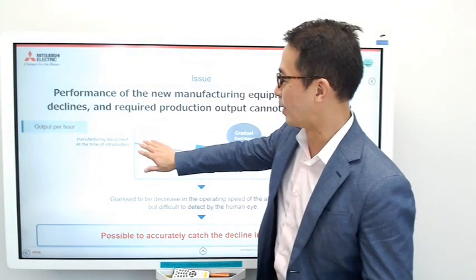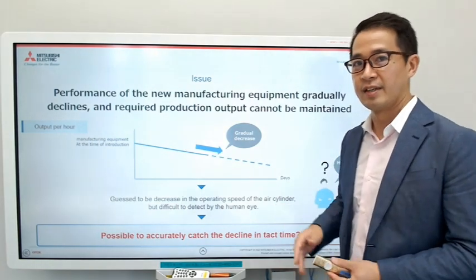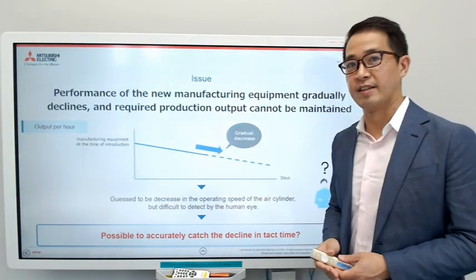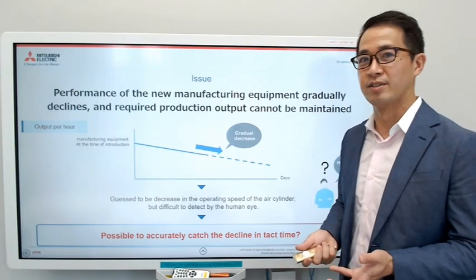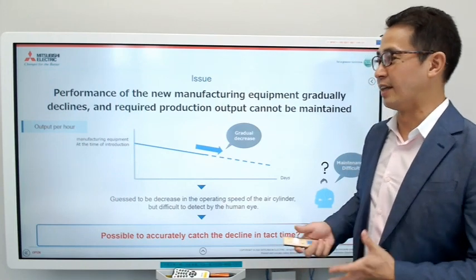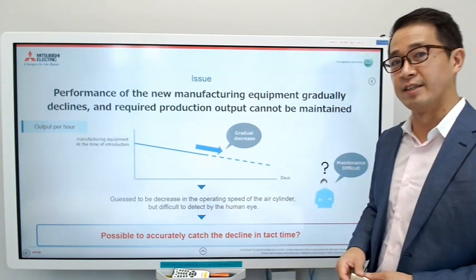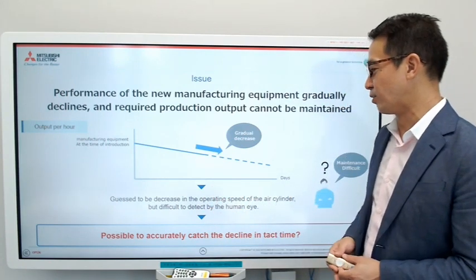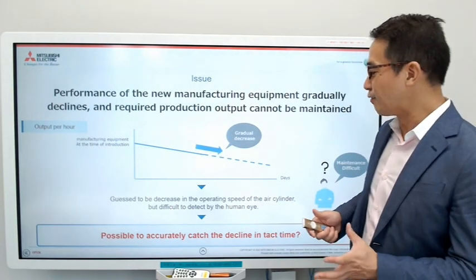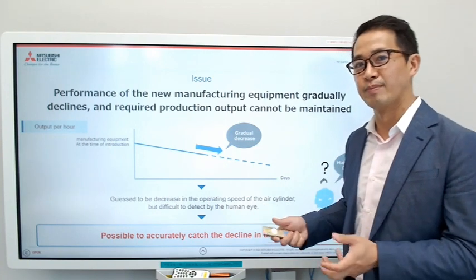When they first installed the machine, they were making 40 cakes a minute. But over time, this went down. Because they could not meet the requirement, they had to work extra hours to meet customer demands. They knew something was wrong — the maintenance and performance of the machine was declining, probably because the operating speed of the air cylinders was getting longer. The tact time was getting longer, but it's difficult to see the difference day by day or hour by hour with the human eye.